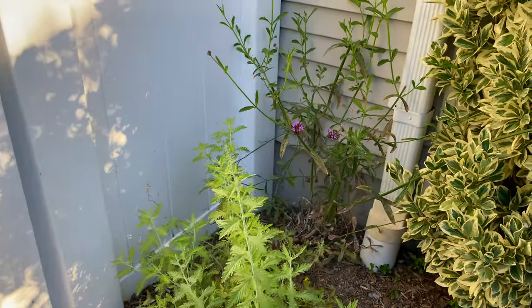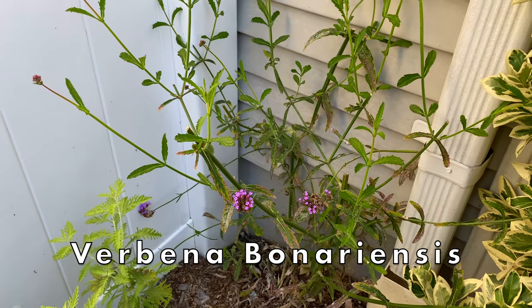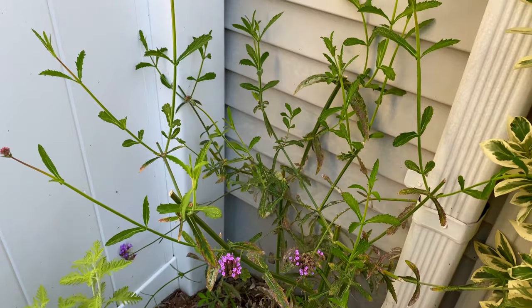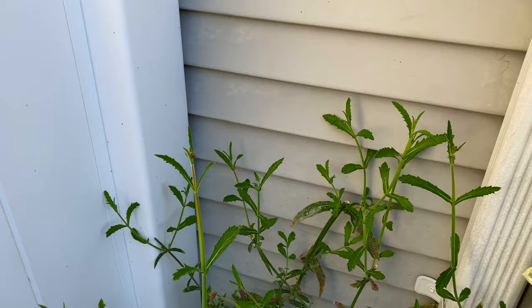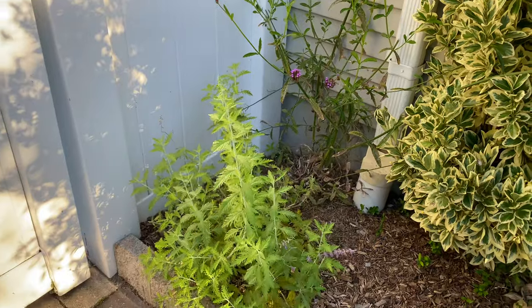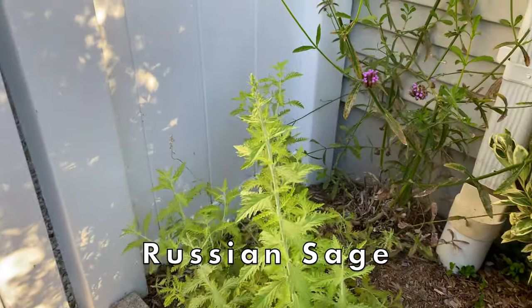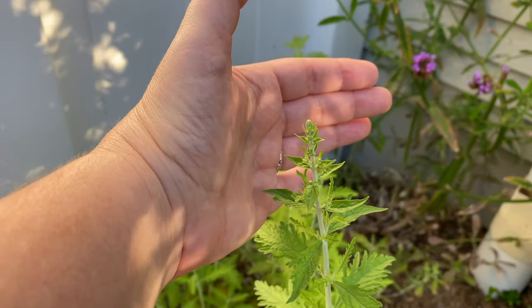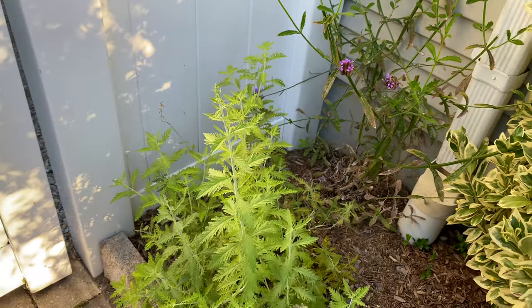Just across the walkway is another dry area with verbena bonariensis and Russian sage. I recently cut the verbena back a bit and now I'm getting an entire new round of blooms. With the Russian sage I did the exact same thing — I cut it back and now it looks like I'll see some new flowers. I added this Russian sage in June and I love how it loves this spot.